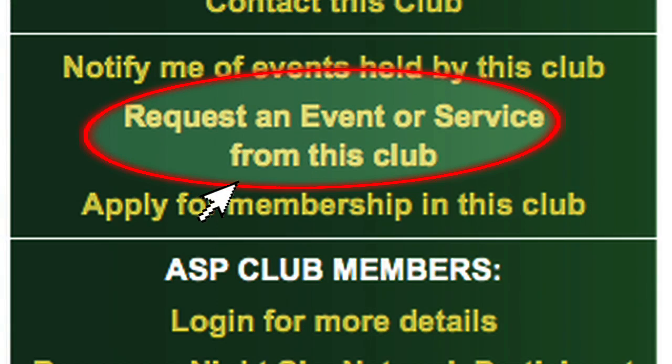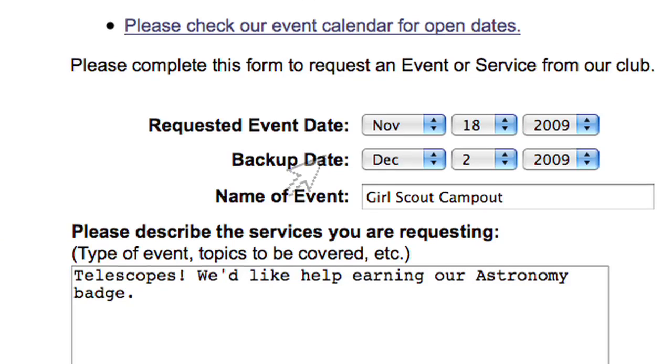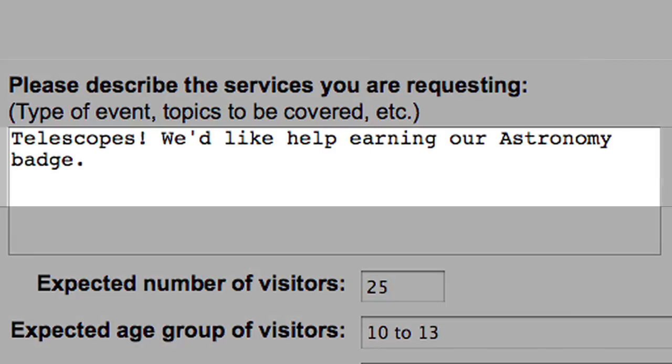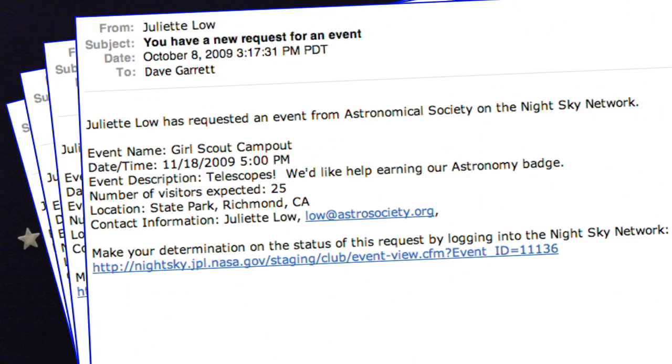Let's follow a single club event from inception to completion. Imagine that a Girl Scout leader has selected our club from the map and viewed our homepage. She selects this link to request an event from our club and fills in a form with all the details we need, asking us to bring telescopes to their next camp out. An email instantly alerts all the club coordinators of the request.